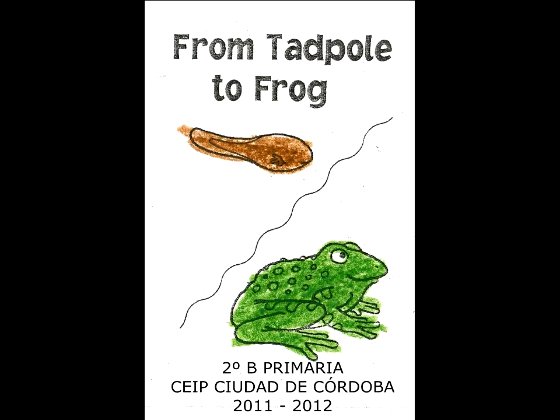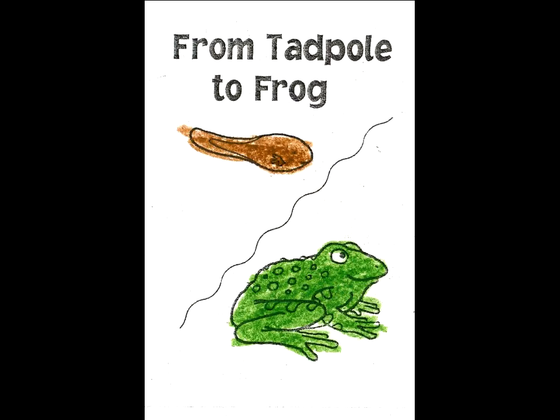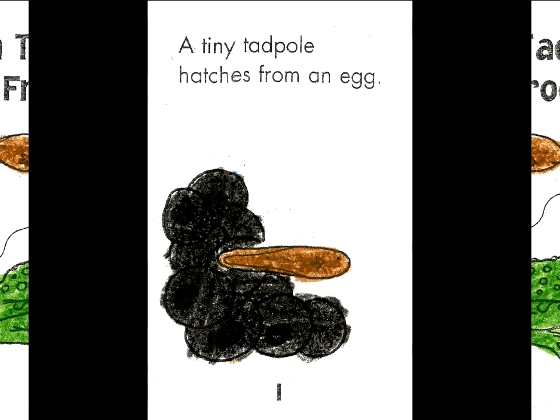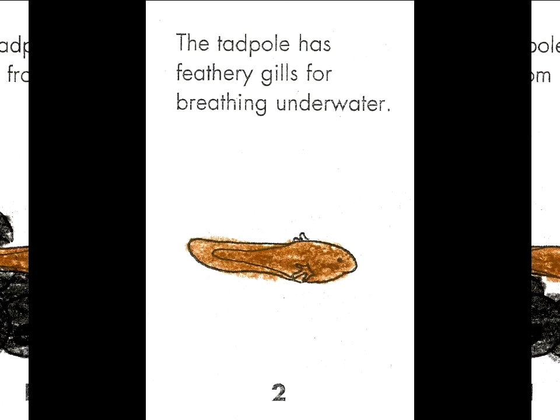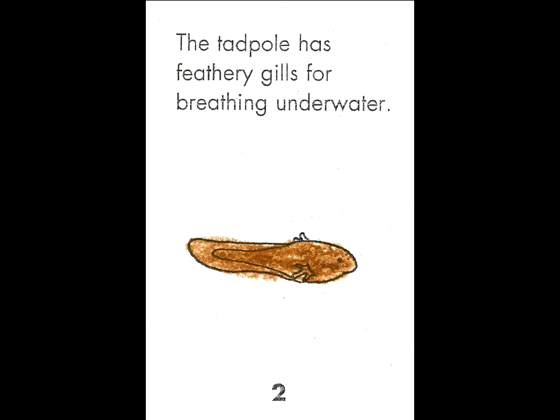From tadpole to frog. A tiny tadpole hatches from an egg. The tadpole has feathery gills for breathing in the water.